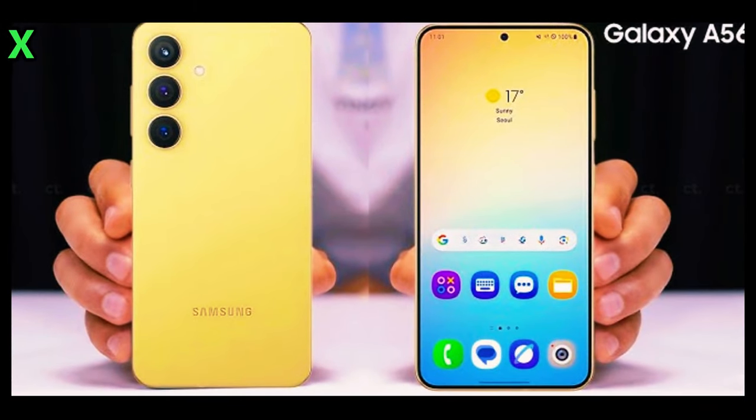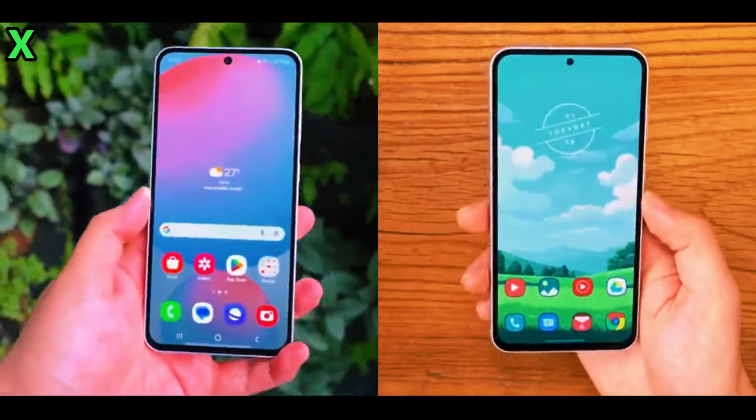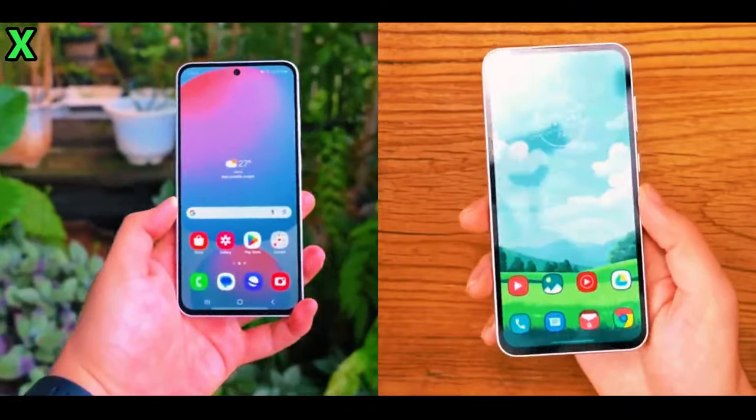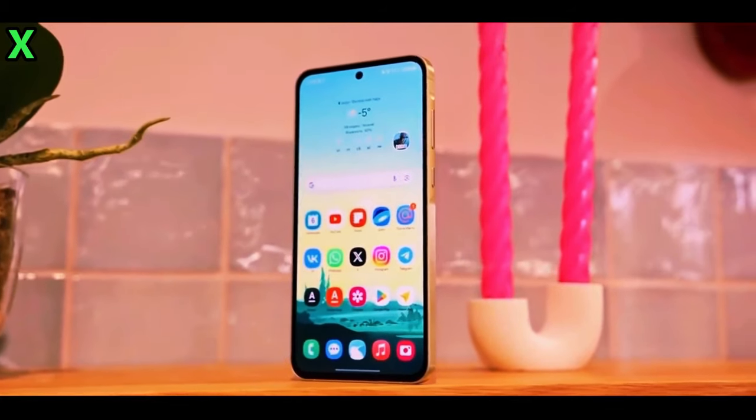However, there remains some uncertainty regarding its availability in markets like the US, as Samsung opted not to release the Galaxy A55 there last year due to strategic reasons aimed at boosting sales of their flagship S series.